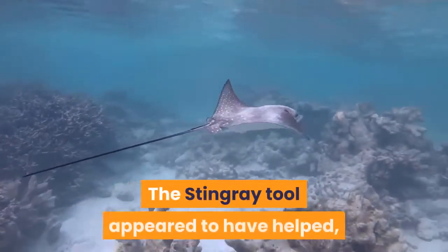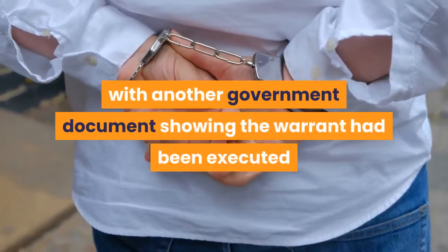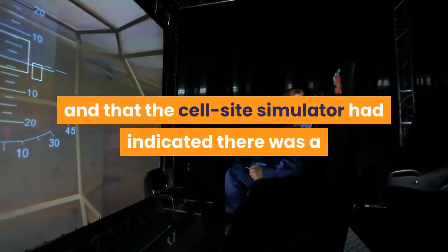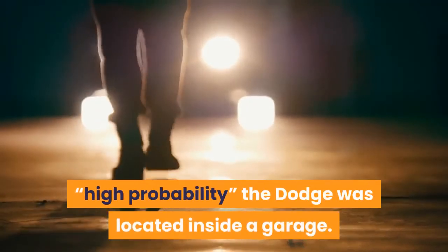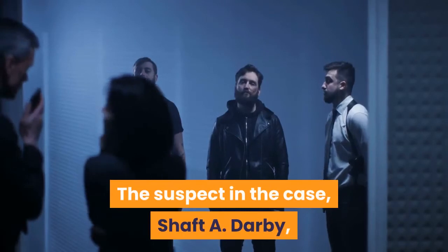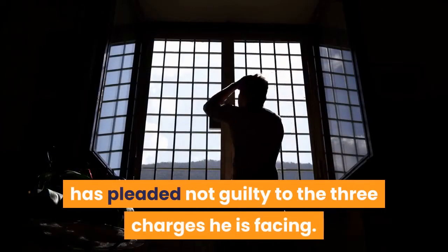The stingray tool appeared to have helped, with another government document showing the warrant had been executed and that the cell site simulator had indicated there was a high probability the Dodge was located inside a garage. The suspect in the case, Shaft A. Darby, has pleaded not guilty to the three charges he is facing.